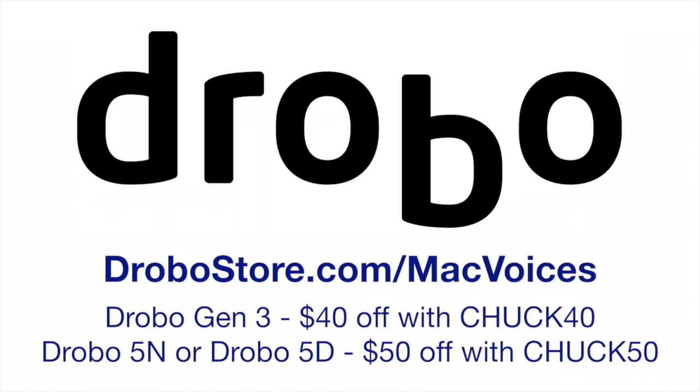This edition of Mac Voices is brought to you by Drobo. Simple, safe, expandable storage for your data. Visit drobostore.com/macvoices and get $40 off the Drobo Gen 3 with the code CHUCK40, or $50 off the Drobo 5D or 5N with the code CHUCK50.